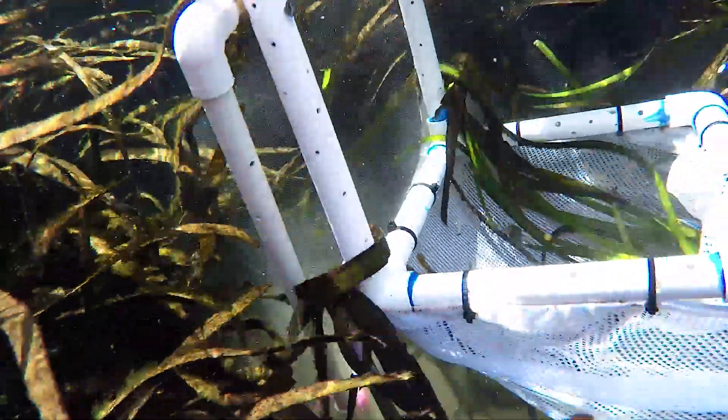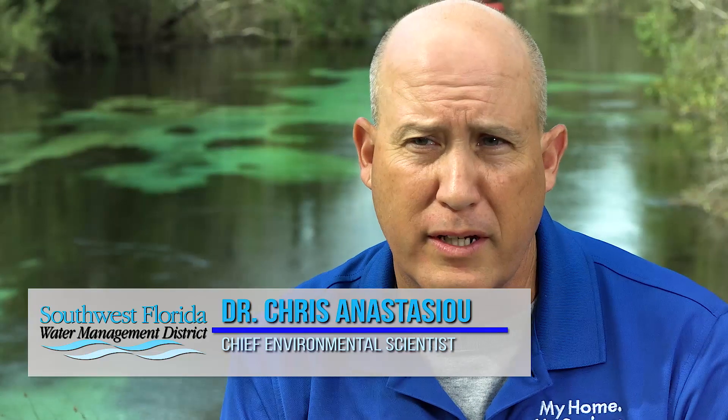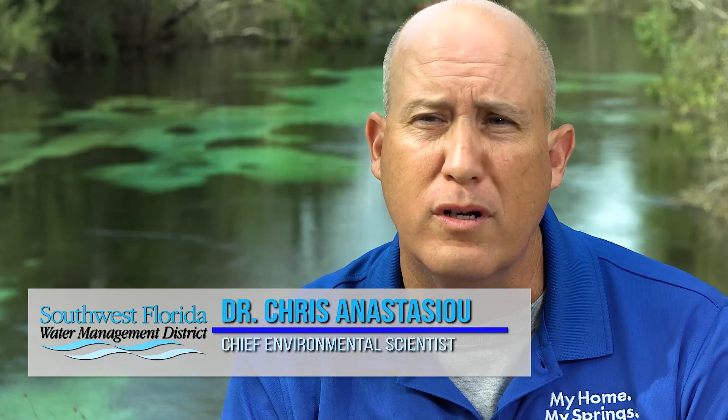Submerged aquatic vegetation is a great indicator of health for springs and spring-fed rivers. The district's efforts to collect SAV data, along with other types of data like water quality data, is vitally important to understanding how these systems function.